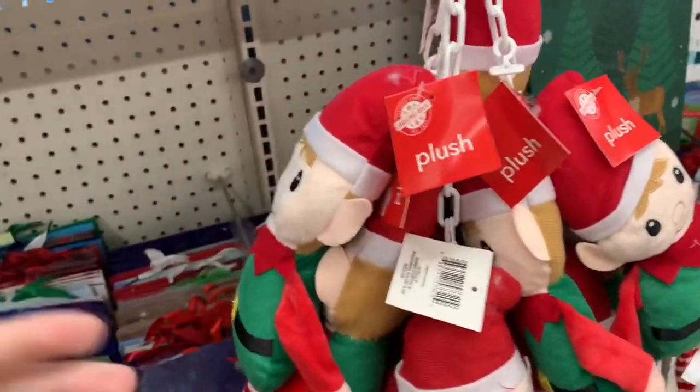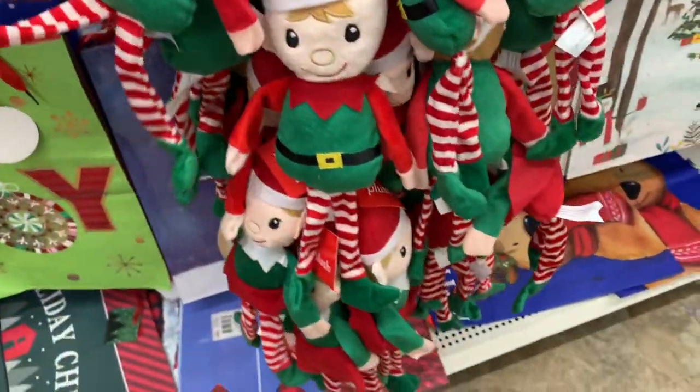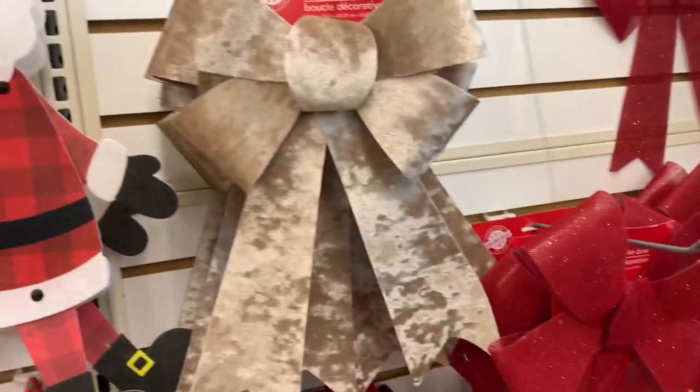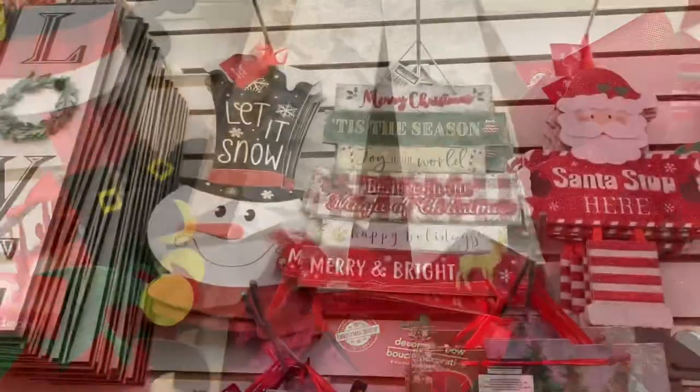I know these plush elves are pretty popular — there were a whole bunch here. And look at these — what would you call it? A crushed velvet bow. They have this champagne color, a gold one, and then that pretty maroon.